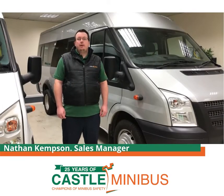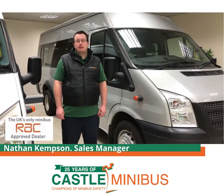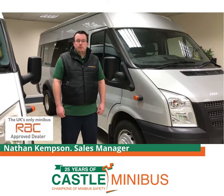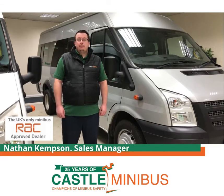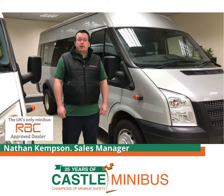Castle Minibus are the UK's only RAC-approved minibus dealer, which is Trading Standards approved. All of our vehicles are ex-school minibuses, most commonly they've had one owner from new. We've known and maintained those vehicles from new.